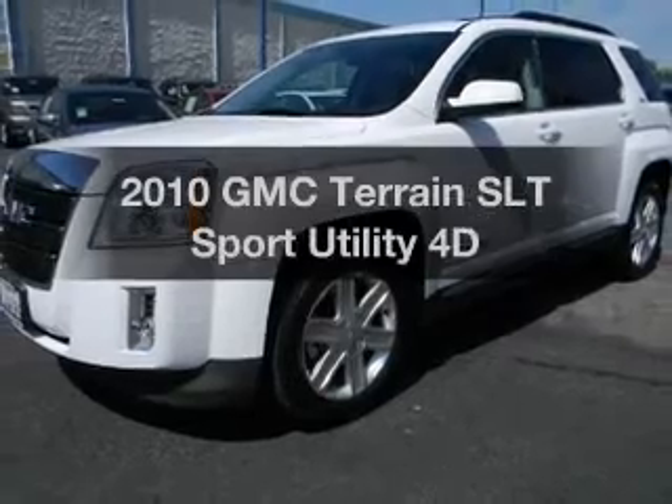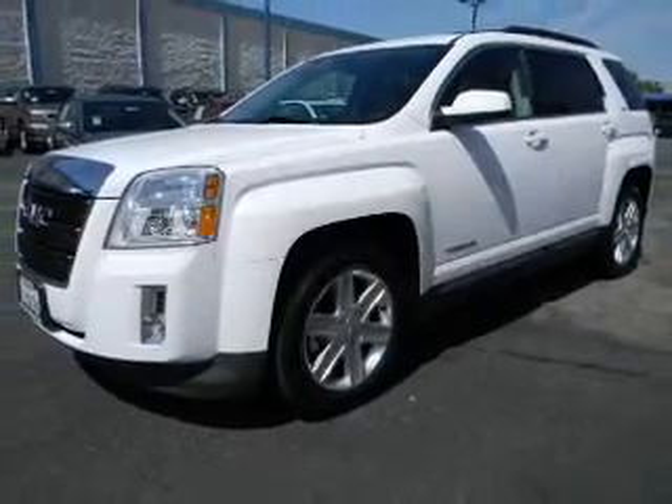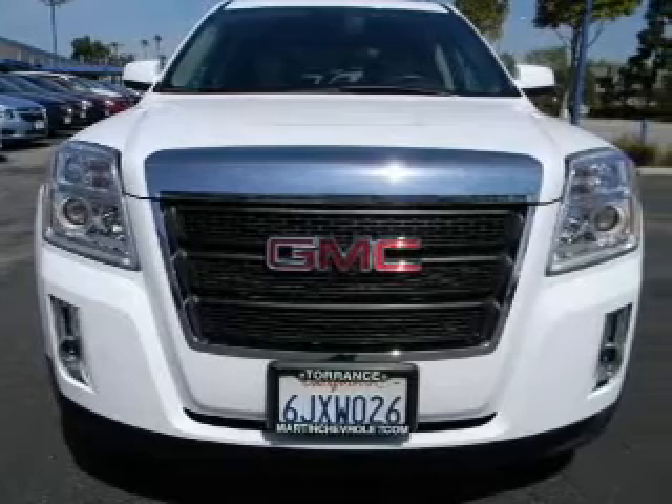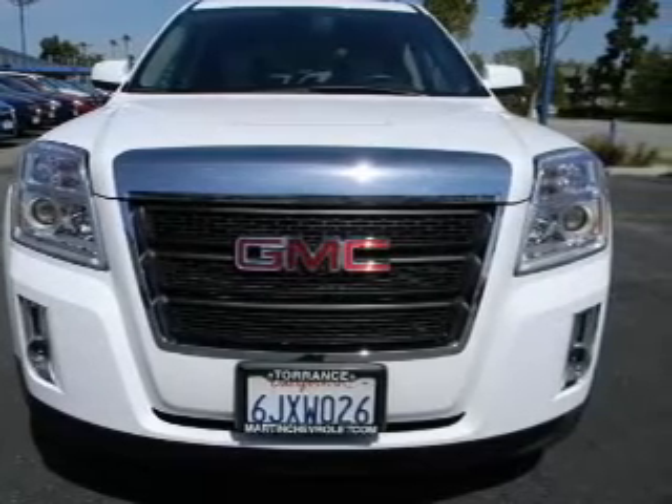Presenting the 2010 GMC Terrain. Travel the roads in style and comfort in this great vehicle with a reliable engine that responds smoothly to its automatic transmission.